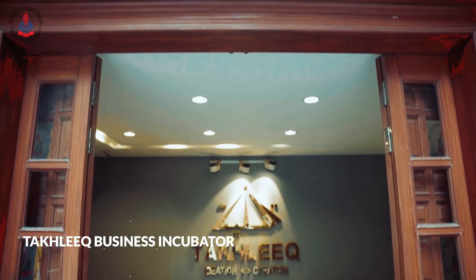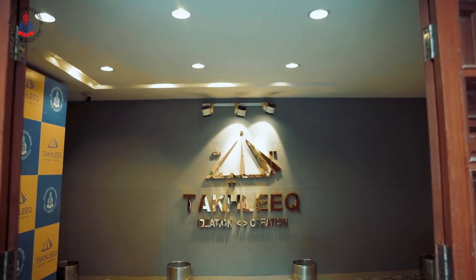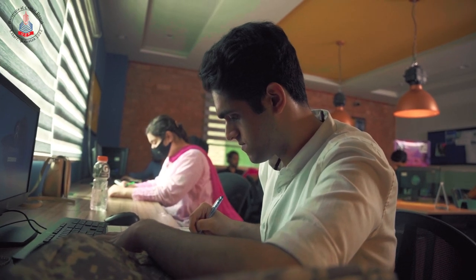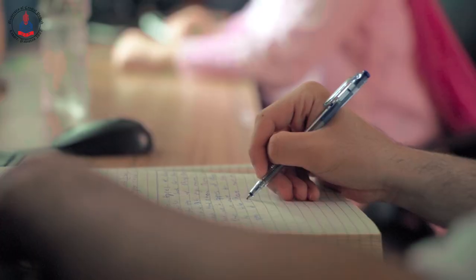UCP aims to instill the spirit of entrepreneurship and innovation among its students with the help of the On-Campus Incubation Centre. The goal is to create innovative solutions and to provide students with the tools required to launch successful entrepreneurial ventures.